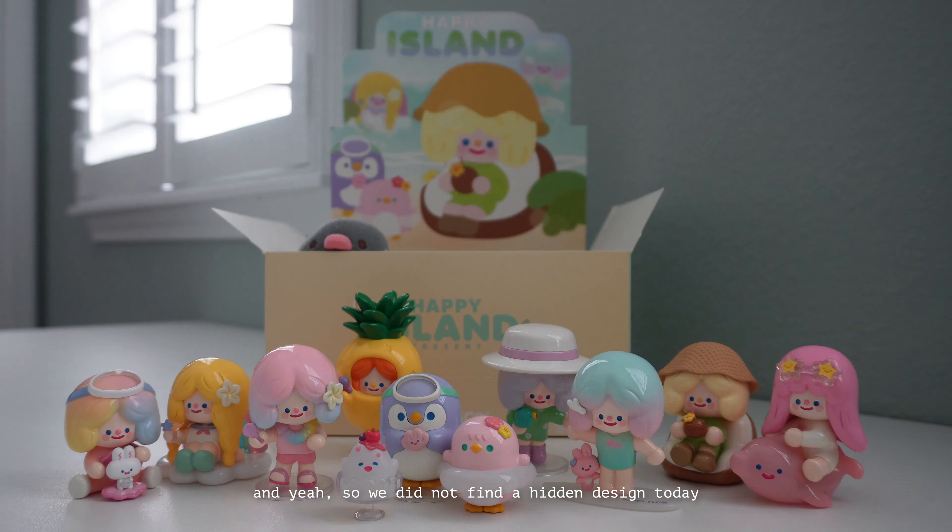We did not find a hidden design today, but honestly that's totally fine because I had so much fun unboxing the latest Rico Happy Island collection. This has honestly become my favorite collection. I love all of the summer cool tones and all of the designs — I just really love summer. I can't wait to unbox another full collection with y'all, and I'll see you when I see ya!